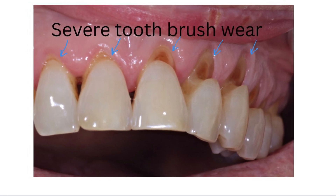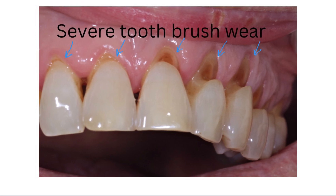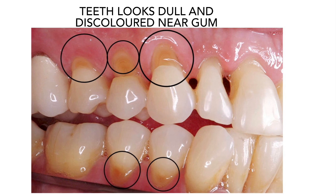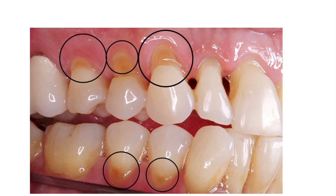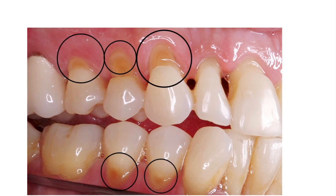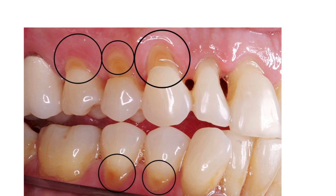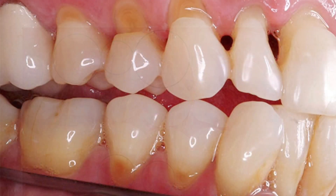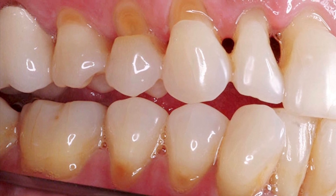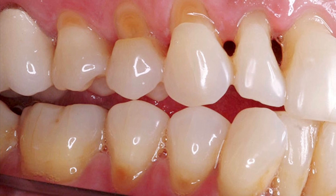Our tooth has a protective outer layer called enamel. Brushing too hard wears away enamel, and once lost it can't be grown back. If enamel wears away, the second layer called dentine is exposed, which is softer, yellowish, and more sensitive than enamel, and also more prone to cavities.